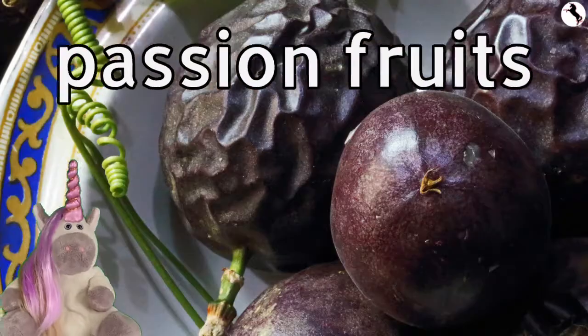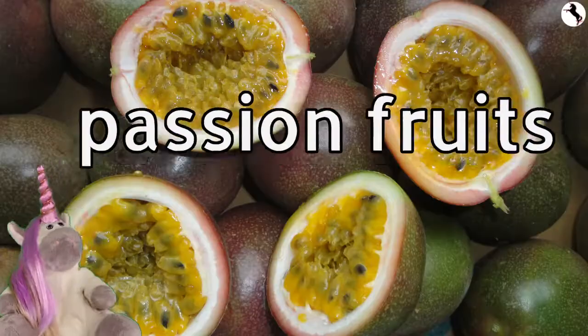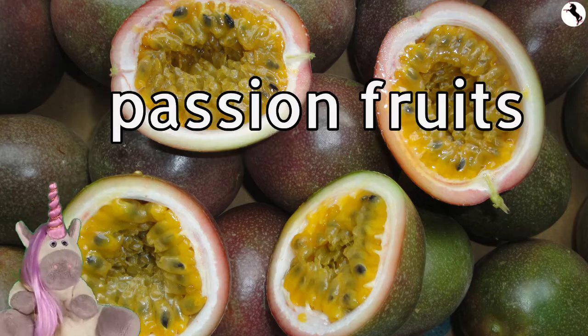Passionfruits. Passionfruits have many seeds.